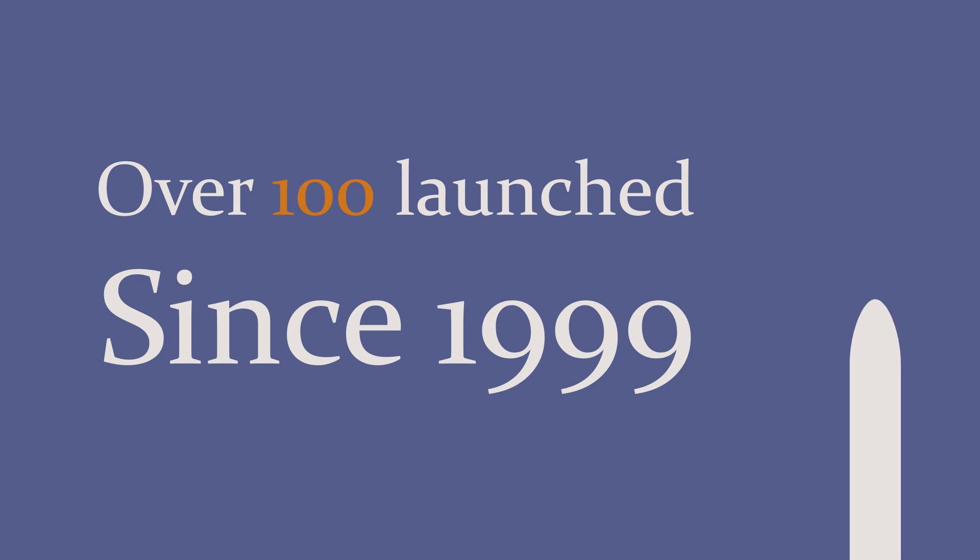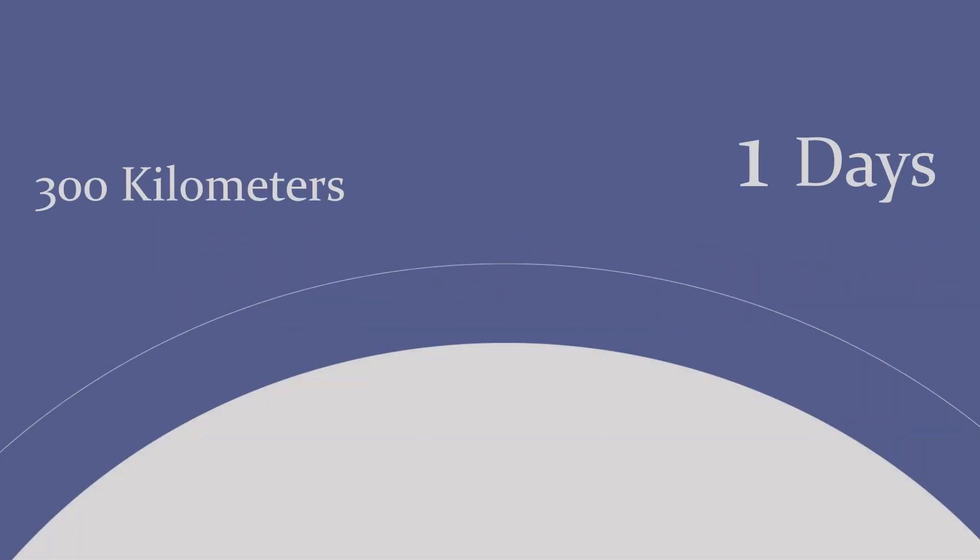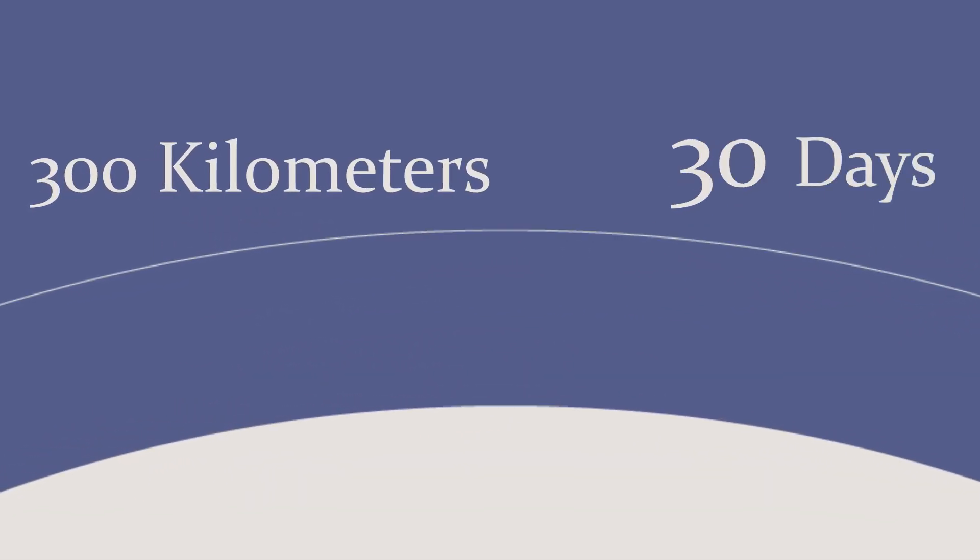Over 100 CubeSats have been launched into space since they were first introduced by Cal Poly and Stanford in 1999. To reduce space debris, they are usually placed in low orbits and fall back to Earth in a few weeks or months.